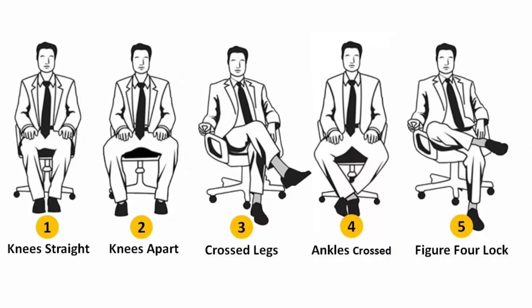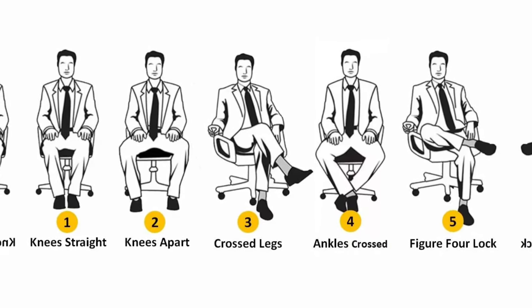Personality test. Your sitting position reveals these personality traits.